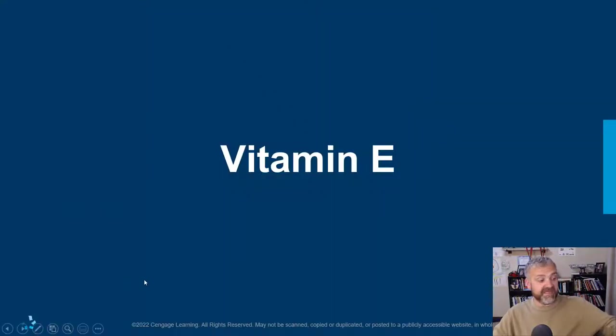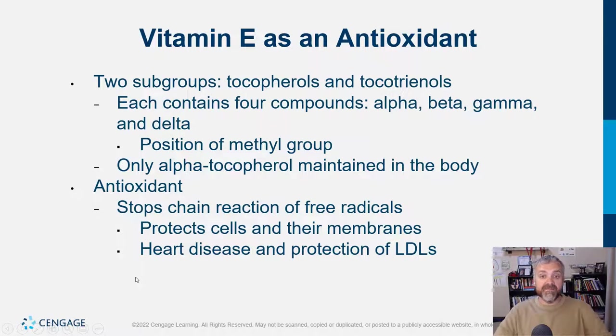Moving on to vitamin E — halfway through the fat-soluble vitamins. Vitamin E is primarily an antioxidant. There are two subgroups: the tocopherols and the tocotrienols, each with four sub-forms — alpha, beta, gamma, and delta — so there are eight different versions. The one we care about is alpha-tocopherol, which is maintained in the body and is almost always the form found in fortified food or supplements.